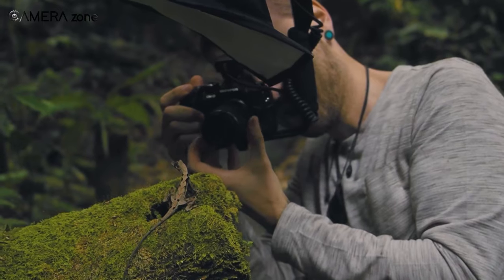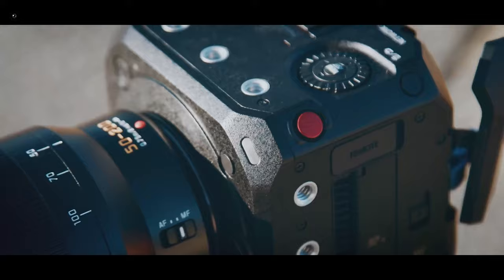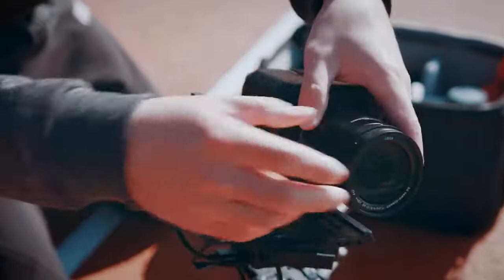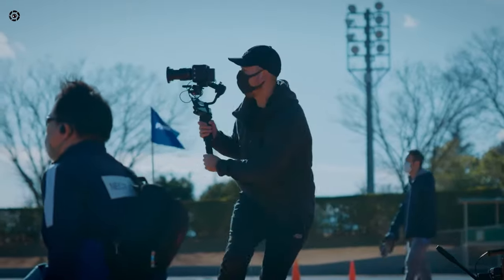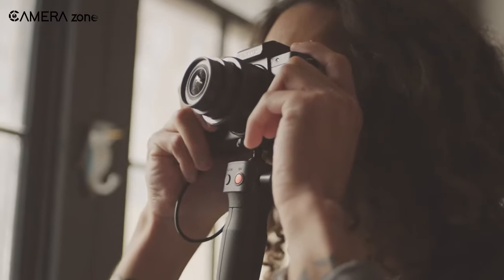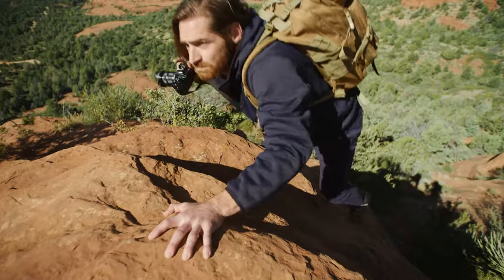Micro four-thirds cameras are popular for their versatile usage, from slow motion cameras to professional level cinema cameras. Micro four-thirds cameras are everywhere. With the rise in popularity, there are many micro four-thirds cameras in the market, so to help you find the best micro four-thirds camera suited for your needs, we're going to discuss the best ones available today.